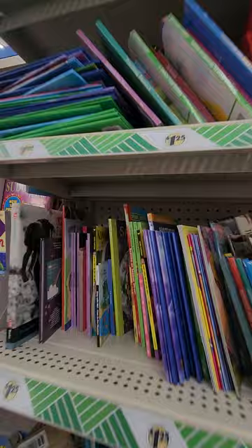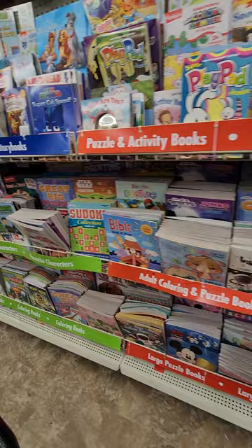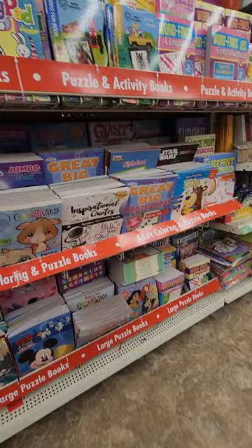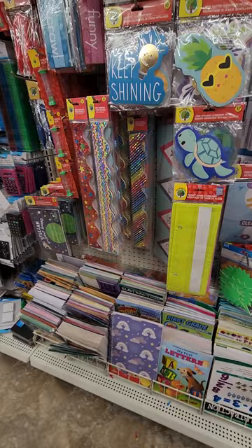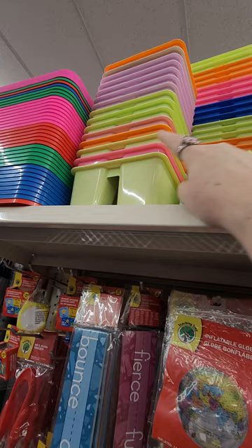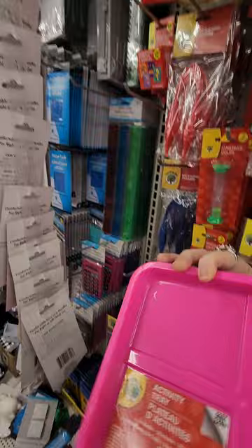I'm going to look for some of the adult coloring books. There are Star Wars coloring books — which is kind of cool. Not seeing the adult ones. First rule of Dollar Tree: look high and low, because stuff is everywhere. These little caddies are really cool — I haven't seen this many colors of these. Yellow green, pink, dark pink, light pink, lavender. It is an activity tray and comes in a lot of different colors.